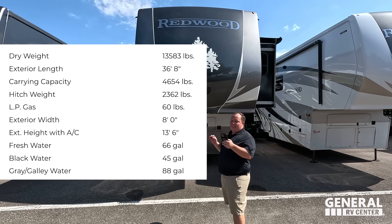We're going to start up front - nice bedroom up front. Right behind that is the bathroom. Coming down, you have your traditional rear living floor plan with your kitchen, living area, and dining area all in the back. I love how this is a traditional rear living room fifth wheel design with those awesome Redwood high-end finishes.